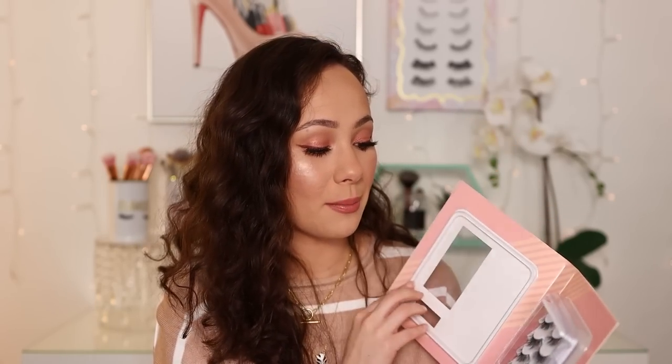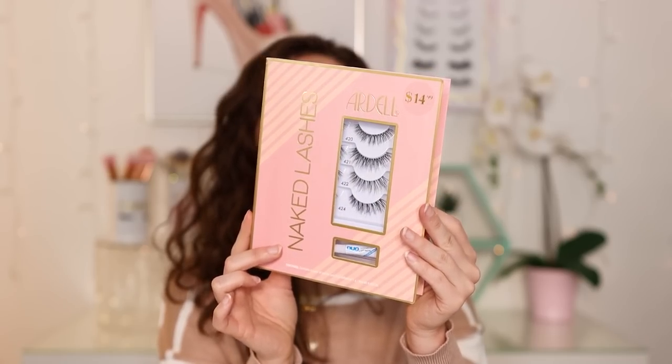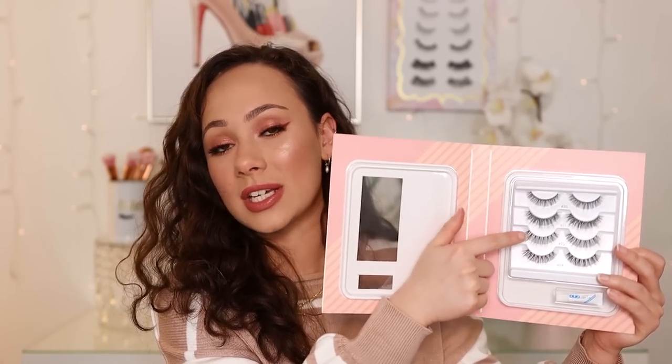The eyelash of the year has to go to the Ardell Naked Lashes — whatever style that may be. I'm currently wearing 421. This set was kindly gifted to me from Ardell — it's their Naked Lashes holiday set. You get four styles for $15. These look like lash extensions — they are my favorite everyday lash. They're natural, they look like lash extensions, they fit my small eyes really well. They're not too long, they have a curl so you can see them, which is great because I have very straight natural lashes. Zero complaints. They're fabulous. I've been wearing these all year.